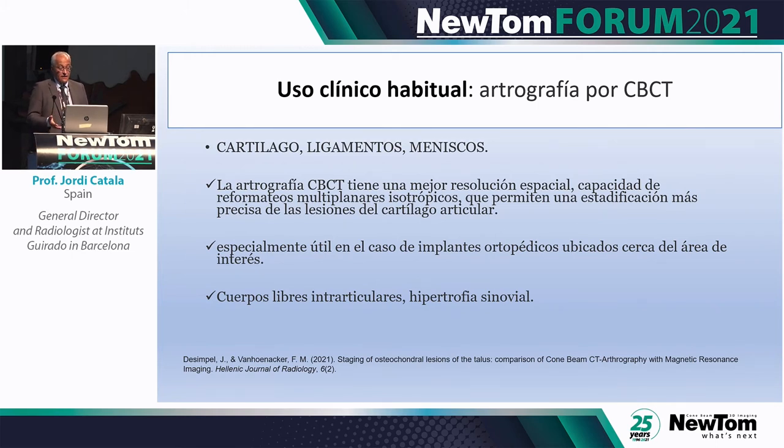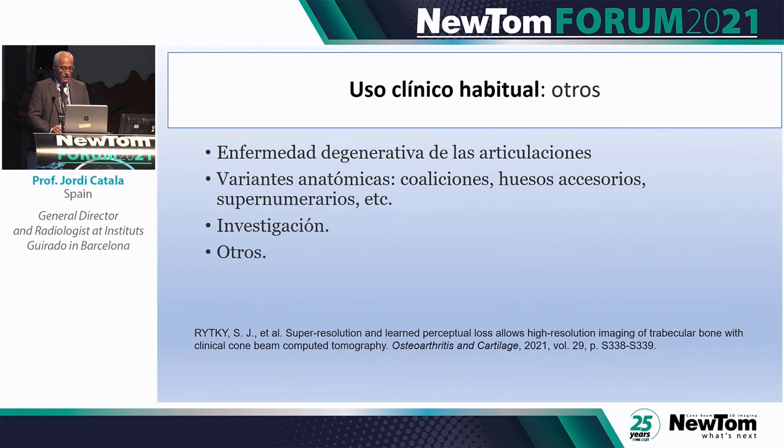For any joint — wrist, ankle — we introduced CBCT arthrography everywhere. It can display cartilage and ligaments, not as well as MRI but at least it shows them. In multiply re-operated knees with many artifacts, arthrography can help. For example, a footballer operated twice for cruciate ligaments: we always do CBCT arthrography with very thin slices for high 3D resolution. Intra-articular bodies are easier to see and other growths can be easily characterized.